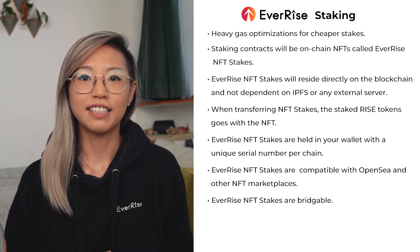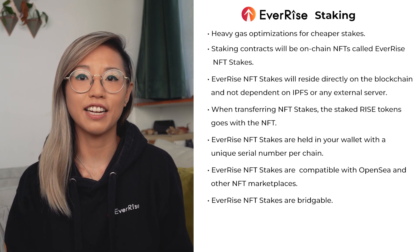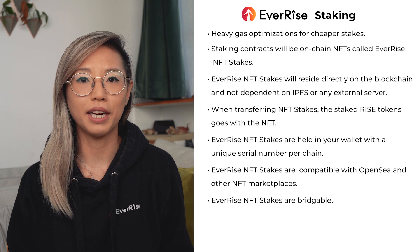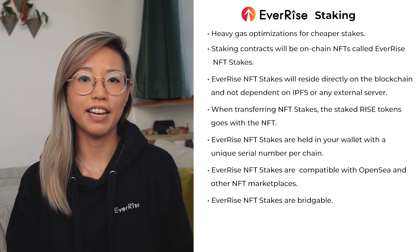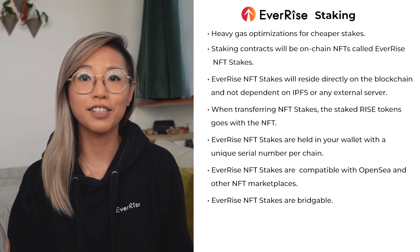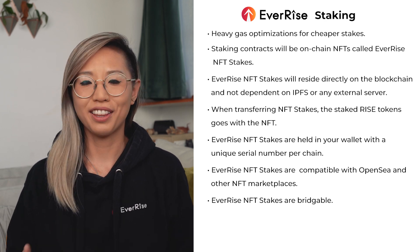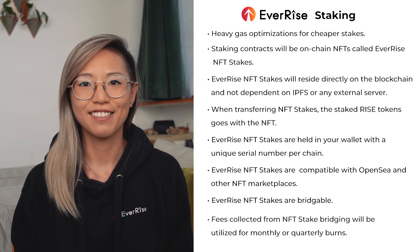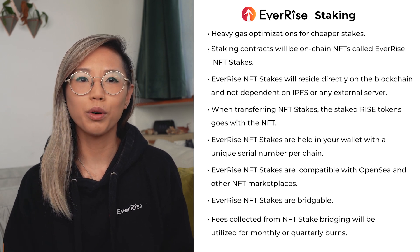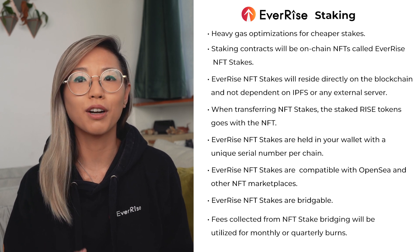The EverRise NFT Stakes are bridgeable, with a percentage change based on the size of the stake in unstaked RISE that will go to stakers on the target chain, along with some portion going to the company. So if I have an NFT stake on the BNB chain and I bridge my NFT stake to Ethereum, I will start earning staking rewards from the buybacks occurring on the Ethereum blockchain. Along with V3, we are bringing back the burning process. As a part of staked NFT bridging, we collect tax in the form of RISE tokens, and we will use a portion of it on a monthly or quarterly basis to burn some RISE tokens.